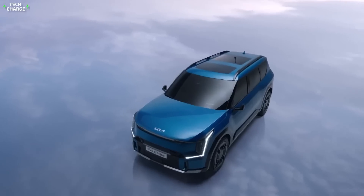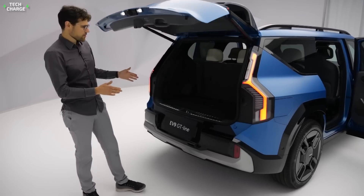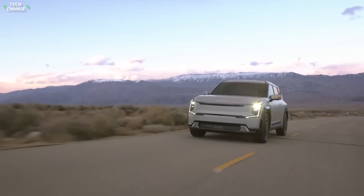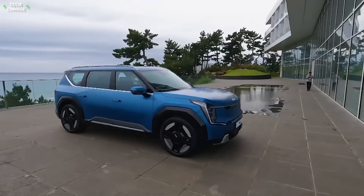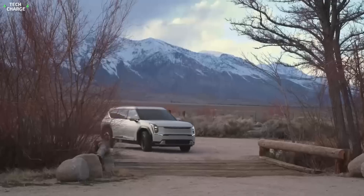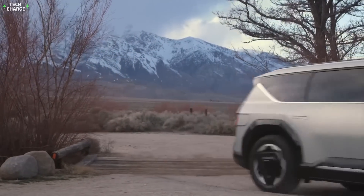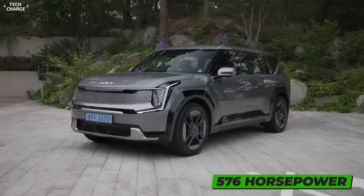This model will have all the features of a traditional midsize SUV, starting from three rows of seats and a large cargo area. On the other hand, it will come with a pretty capable powertrain. Base models will feature a single electric motor with 215 horsepower, while the dual-motor version will be good for about 379 horsepower, enough to hit 60 in just 5.2 seconds. If that's not enough, the GT badge model is coming in 2025 with 576 horsepower.